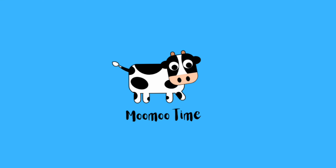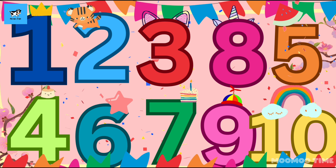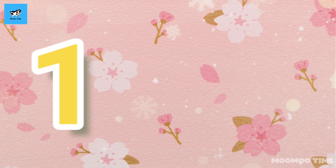Woohoo Time! Kids, let's learn numbers today. 1. Count with me, one aeroplane.